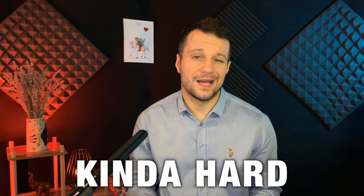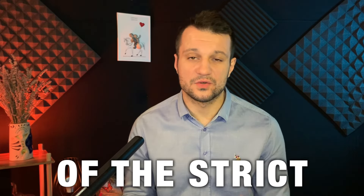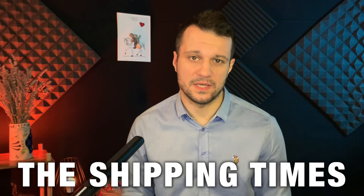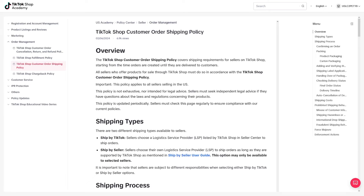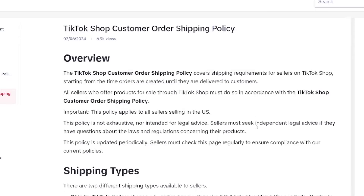Drop shipping on TikTok is kind of hard and it's all because of the strict shipping policy and the shipping times. TikTok shop orders must be shipped within 48 hours of purchase. The reason for this is that TikTok wants to compete with Amazon — they want to ensure that every customer is happy. If they have more happy customers, more people will buy. You can read all about this in their FAQ section about the shipping policies, but you have to know this.